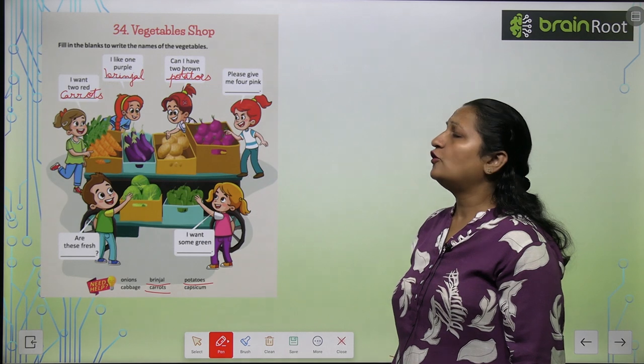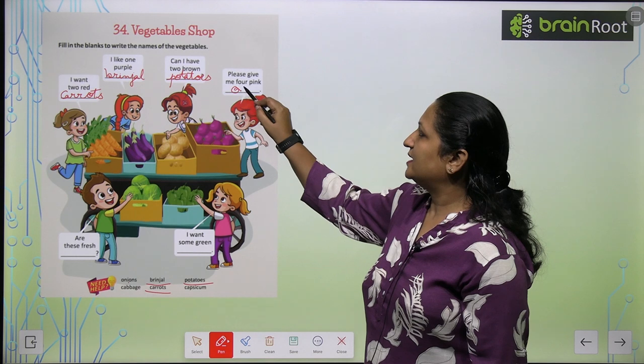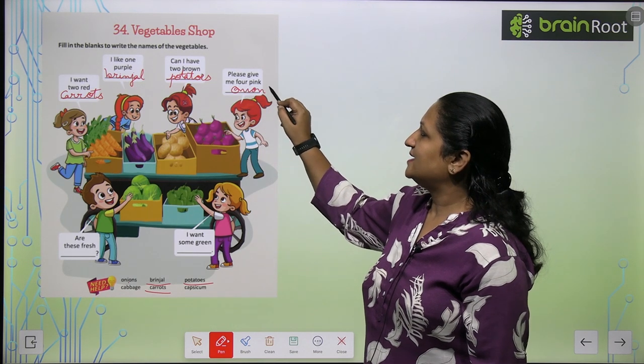Please give me four pink onions. Onions — O N I O N S — Onions.